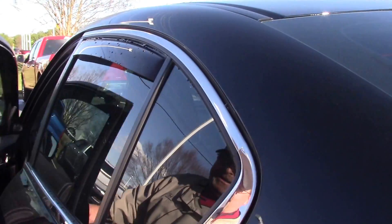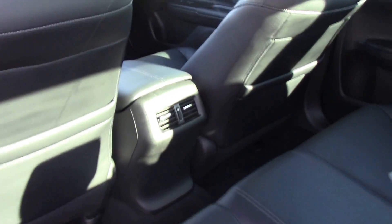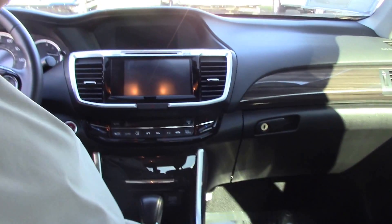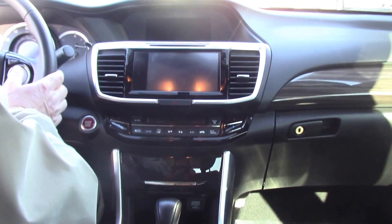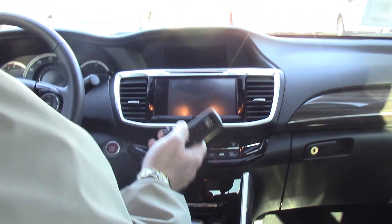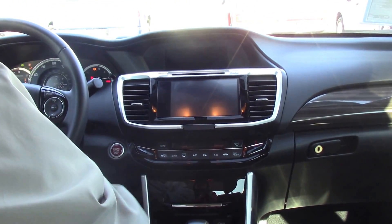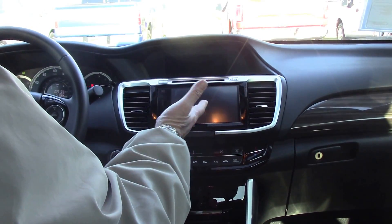Come on inside where it's not quite as windy. So the first thing you notice, it has black leather, heated seats for both driver and passenger. It also does have the memory seats for driver one and driver two if you want to change keys — it'll adjust the seats where you want to go. Push button start, large display screen, touch screen.